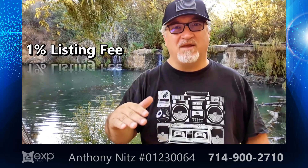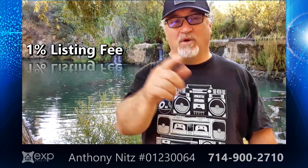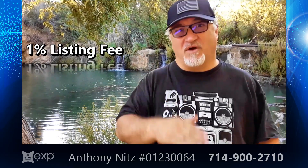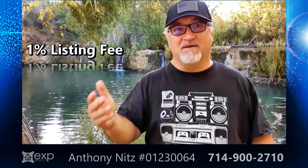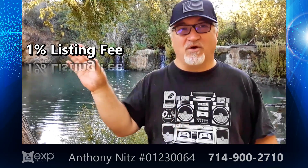So it brings your bottom line down. I tell you this because when you're thinking about selling your house and looking at your bottom line, one of the things you need to look at is your real estate commissions. We only charge a 1% listing fee, and that helps offset the cost you might incur when that buyer comes in with all these repair requests, keeping your bottom line high as opposed to giving it all away.